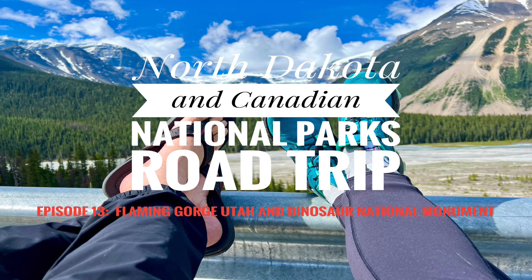Gordon, I hope you enjoyed watching episode 13 — Flaming Gorge, Utah, and Dinosaur National Monument. Both are such hidden gems. Our next episode will be an overview of this adventure, with video and photos that highlight our North Dakota and Canadian Rockies epic road trip, along with statistics of our trip. As always, thank you for watching, and like and subscribe if you wish to see more of our adventures. We'll see you next time.